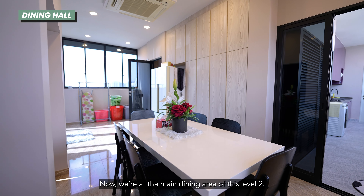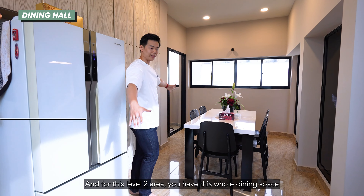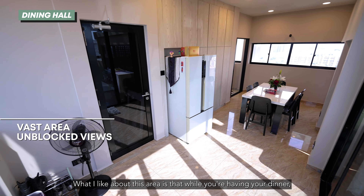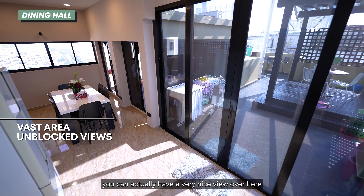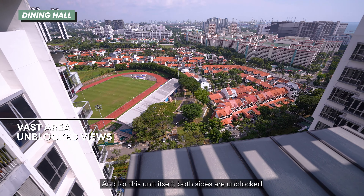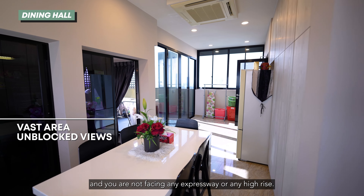Now we're at the main dining area of level 2. For this level 2 area, you have this whole dining space where you can sit comfortably with a family of 6 to 8. What I like about this area is that while you're having dinner, you can have a very nice view that is totally unblocked. For this unit, both sides are unblocked and you're not facing any expressway or any high rise.